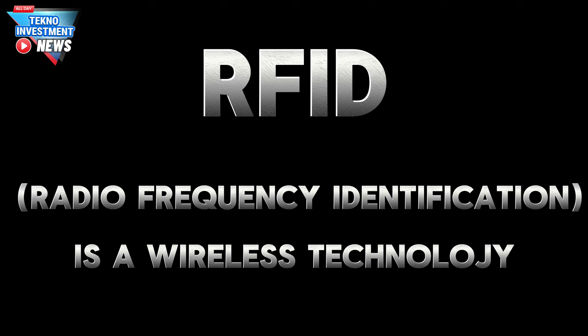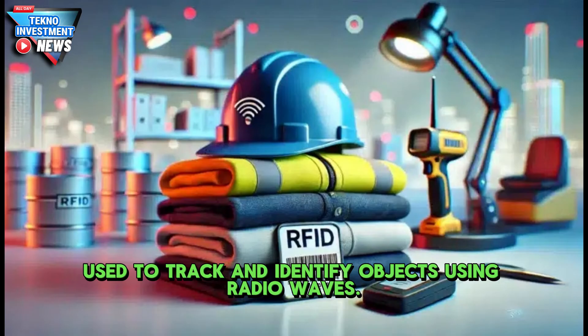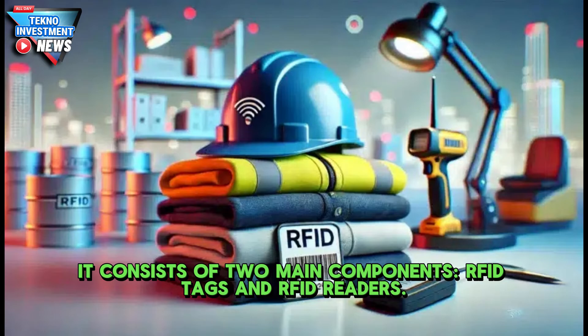RFID, Radio Frequency Identification, is a wireless technology used to track and identify objects using radio waves. It consists of two main components: RFID tags and RFID readers.